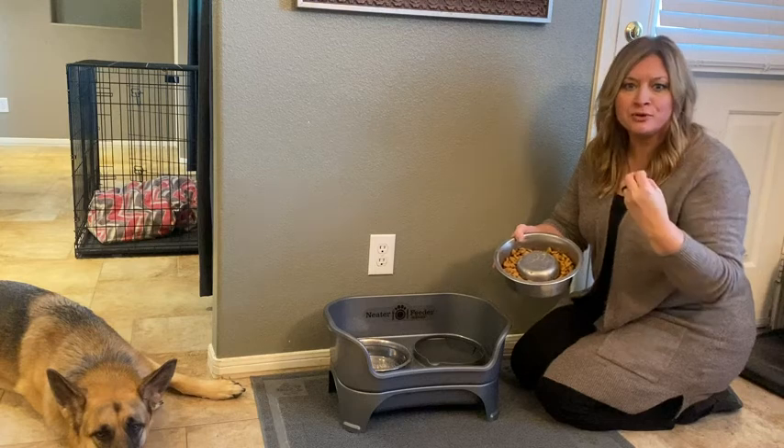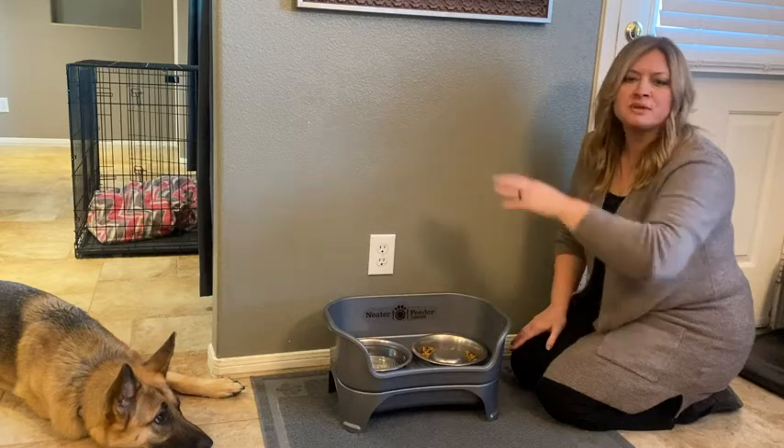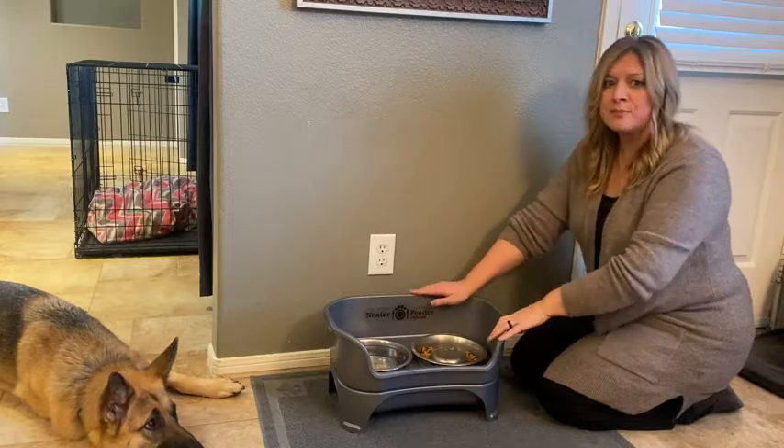Also, easy cleanup — everything in here I can throw in the dishwasher to know that it's clean and sanitized. And then with the height, because she's a German Shepherd, it even makes it better.